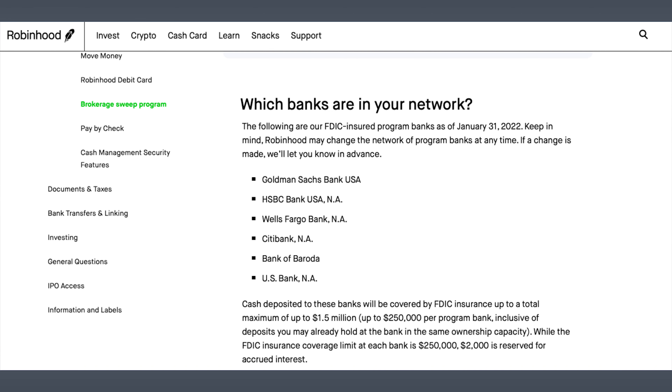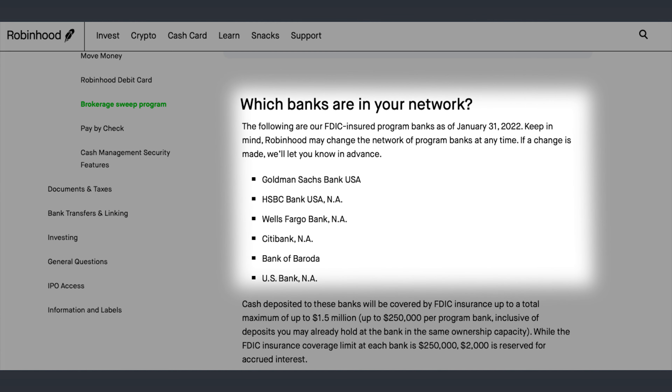To make the Cash Sweep happen, here's Robinhood's network of partner banks. You can see they've got some well-known names, from Goldman Sachs to Citibank. These banks are FDIC-insured, which means your money is federally insured by the government up to $250,000 per account. The names of the banks Robinhood uses are important to know, especially if you have a high cash balance close to that $250,000 mark.